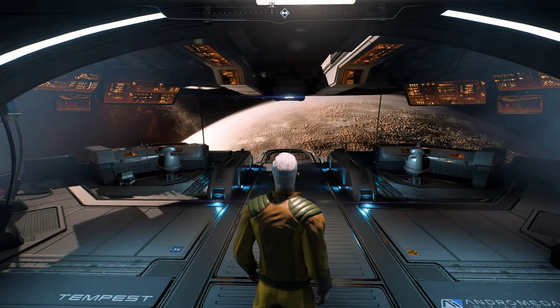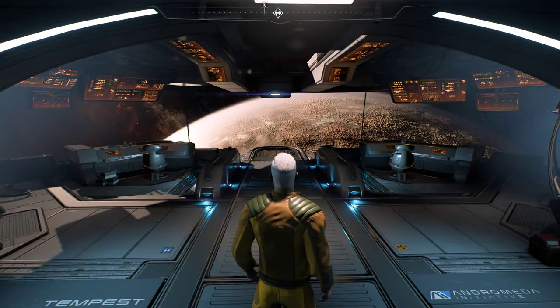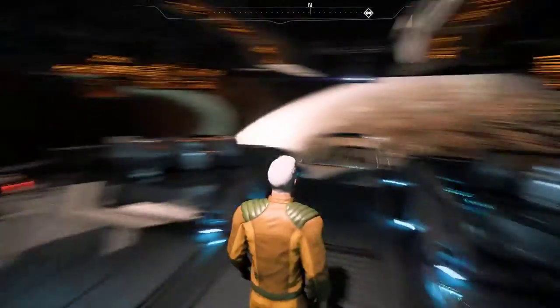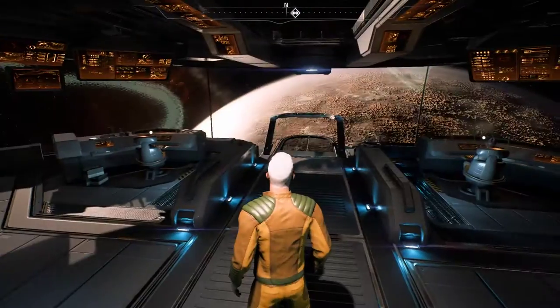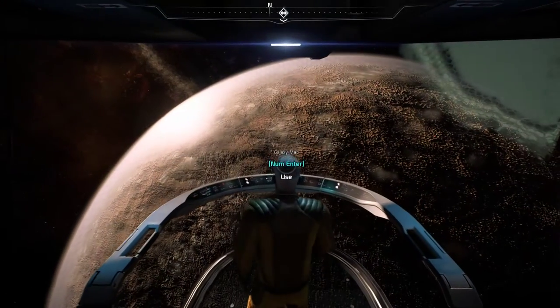Howdy folks, this is Checkers back again with another episode of our Mass Effect Andromeda Let's Play, this time with episode 13. We are here on the Bridge of the Tempest, made a few changes to the costume, the uniform colors, and armor colors. We'll see how that works out. For now, we are leaving Eos behind.